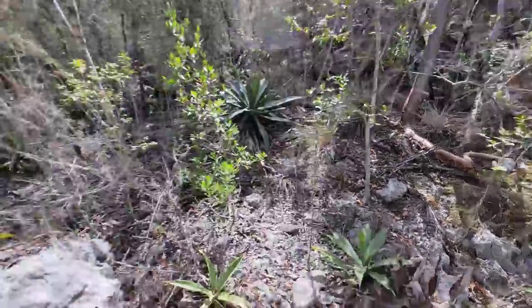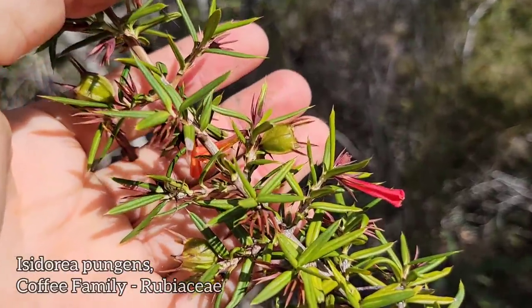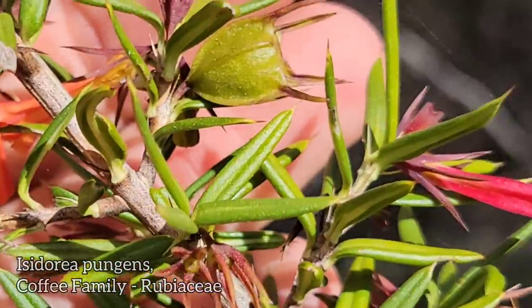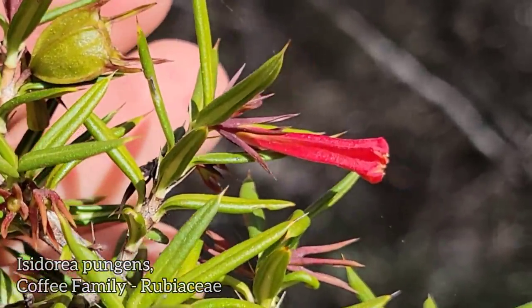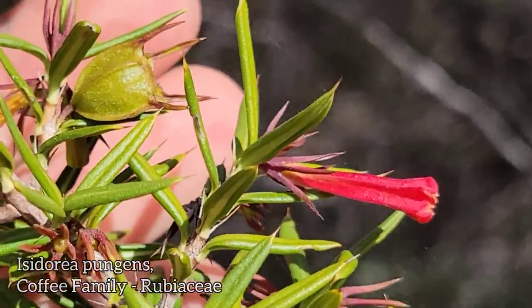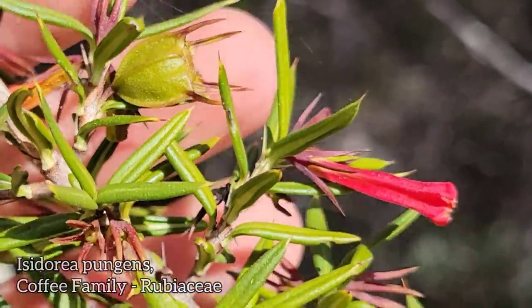Look at this one — opposite leaves, spine-like leaves. You've got a fruit and a flower right there, red and tubular, pollinated by hummingbirds. There's the fruit — little spiny capsule.